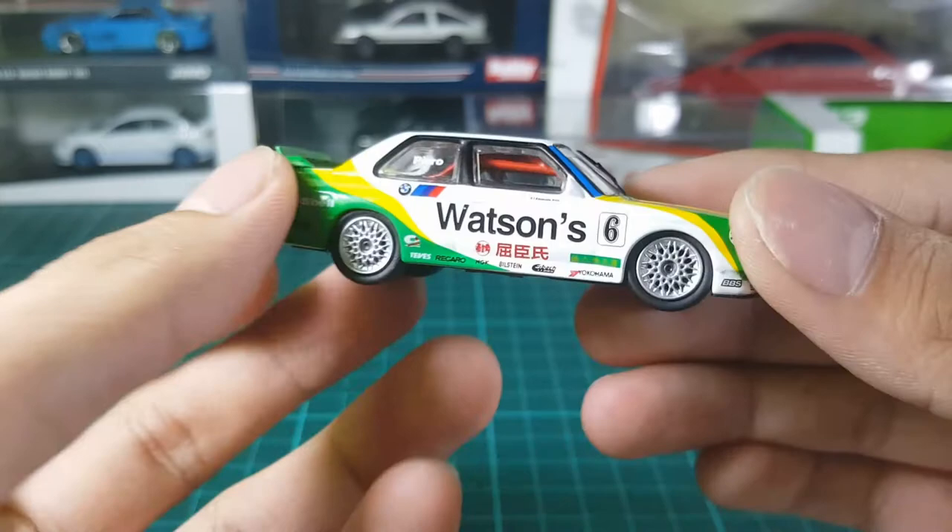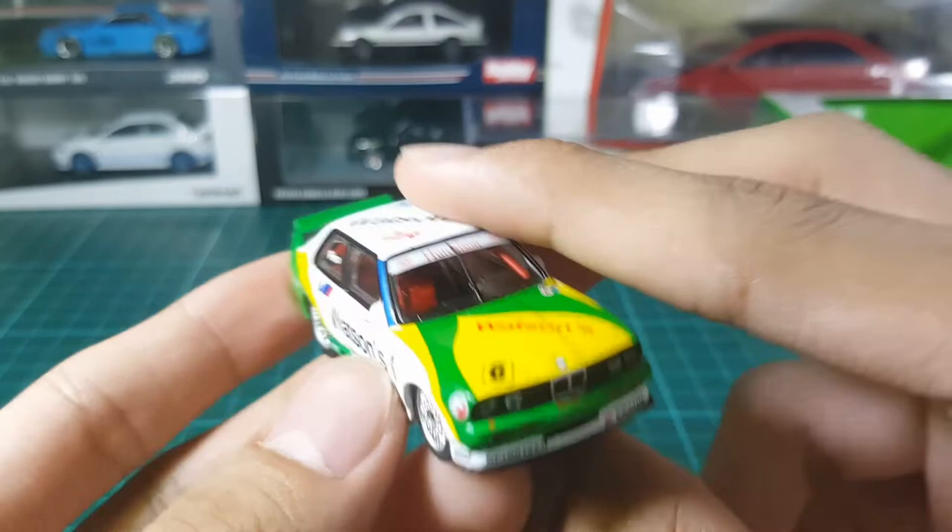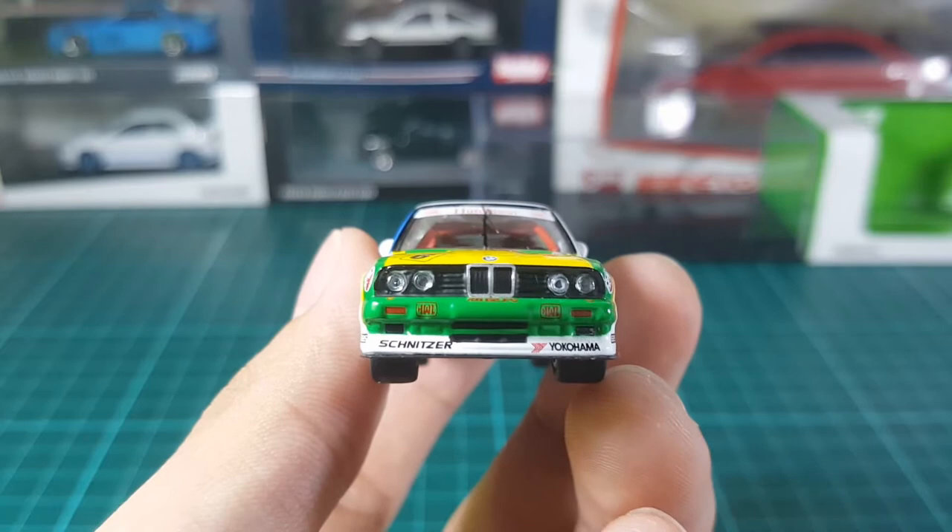So here it is taken out of the display case. Now let's take a closer look at each of its parts.